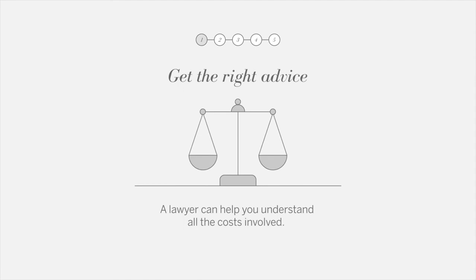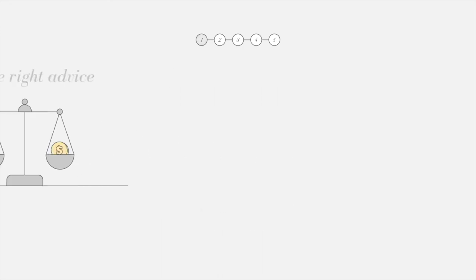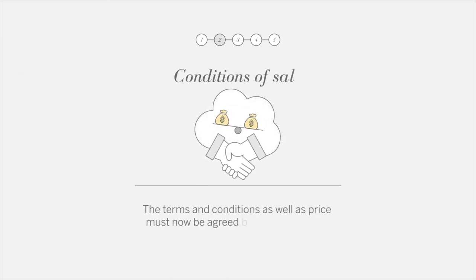Get the right advice — a lawyer can help you understand all the costs involved. The conditions of sale: the terms and conditions as well as the price must now be agreed to.